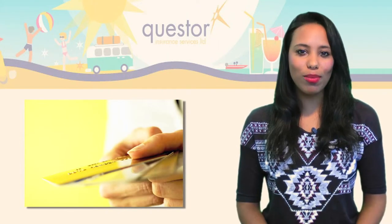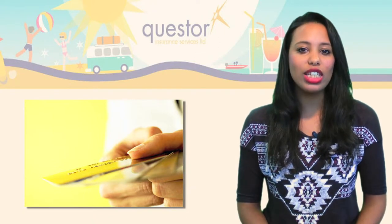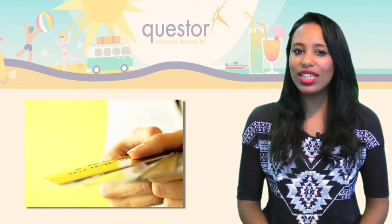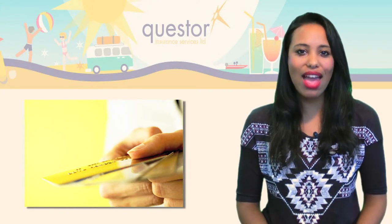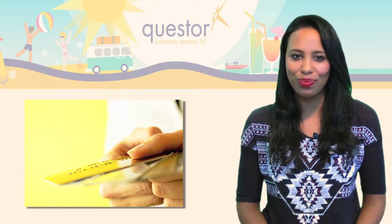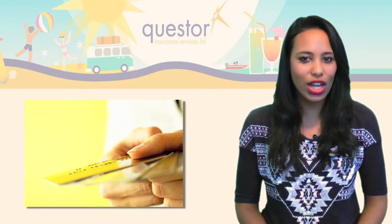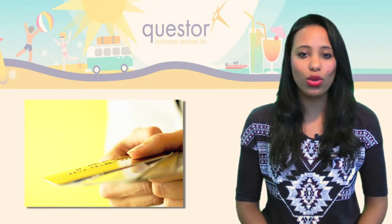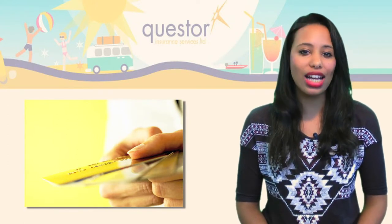Order your travel money in advance and online to secure the best rates. If you are looking to use a credit card abroad, find one that doesn't have a foreign loading fee — this means you won't have to pay commission every time you make a transaction. For added security, why not convert some of your money into traveller's cheques? They can then be replaced if they are lost or stolen, though remember that some locations might not cash in traveller's cheques.